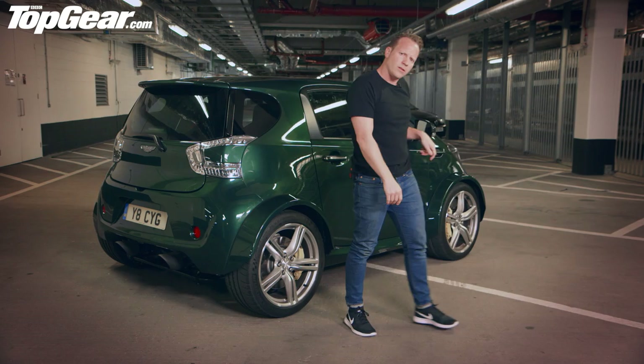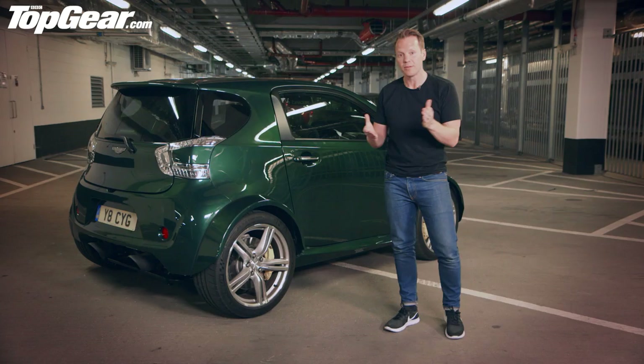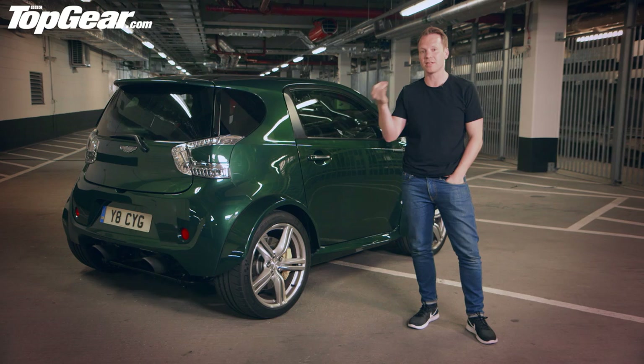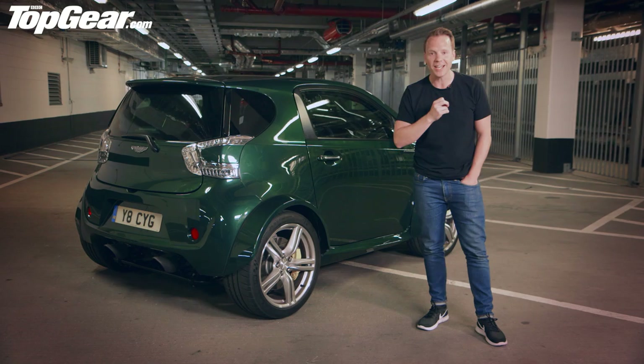Weirdly, there are some actual drawbacks to this car. The main one is weight, because it weighs 1,375 kilos as opposed to 990 kilos for the donor car. But don't worry — it still has 313 horsepower per tonne, which means 0-60 in 4.2 seconds and a top speed of 170 miles an hour.